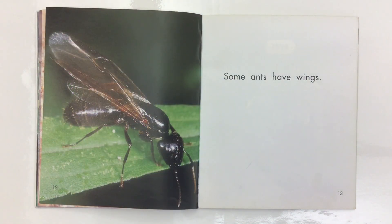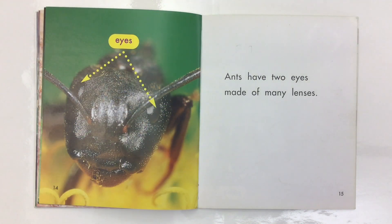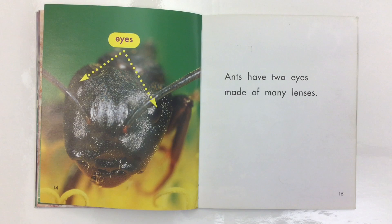Some ants have wings. Ants have two eyes made of many lenses.